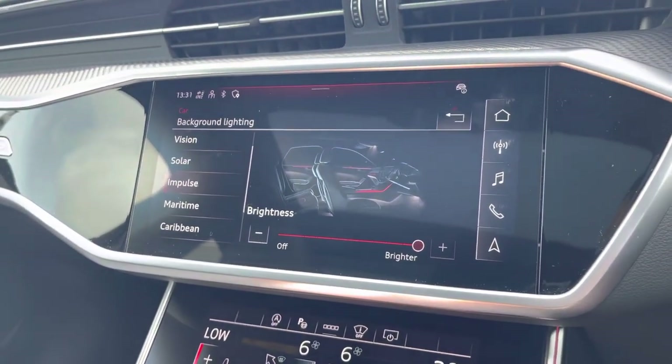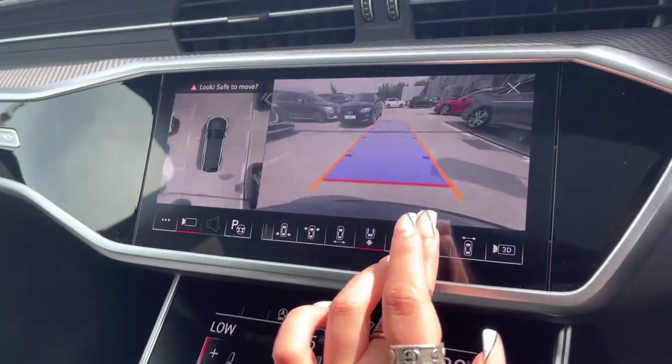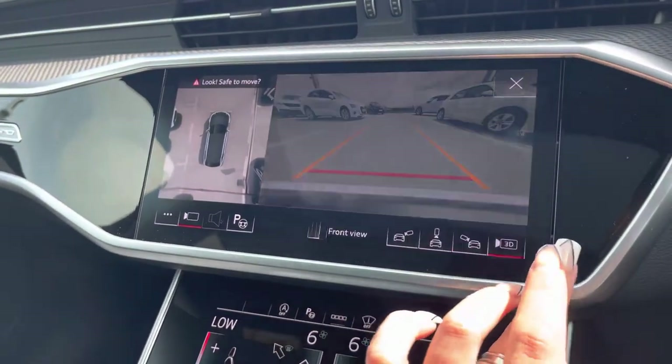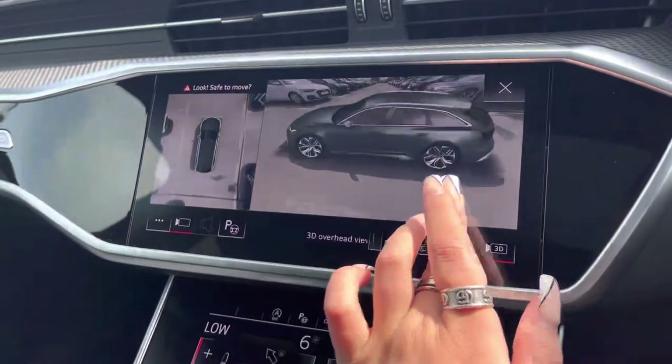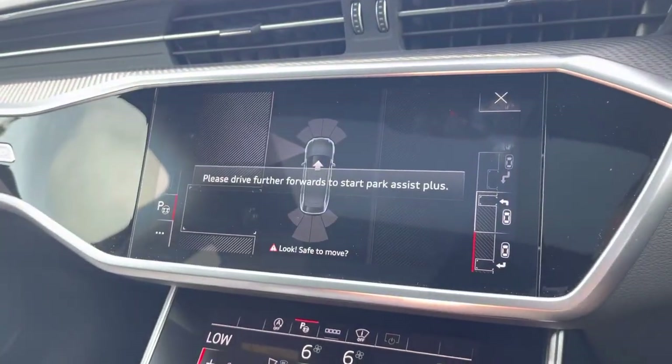With the 360-degree camera system you'll hardly have any blind spots when manoeuvring. We also have the 3D camera system so you can see the car from a bird's eye view. The park assist also allows this car to be able to park itself.